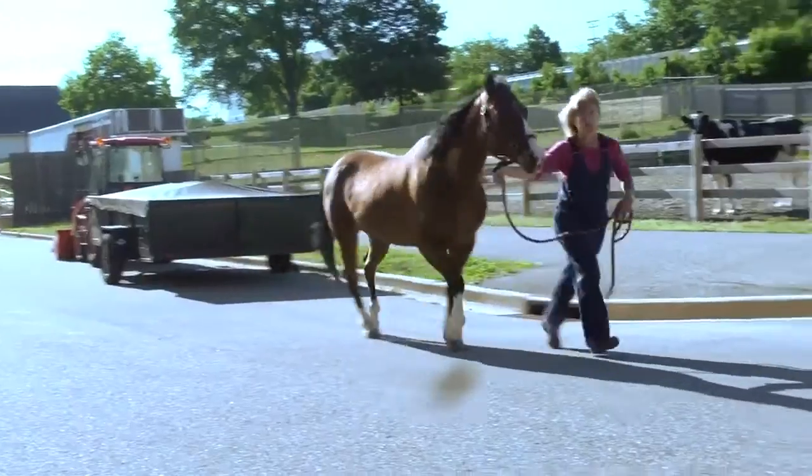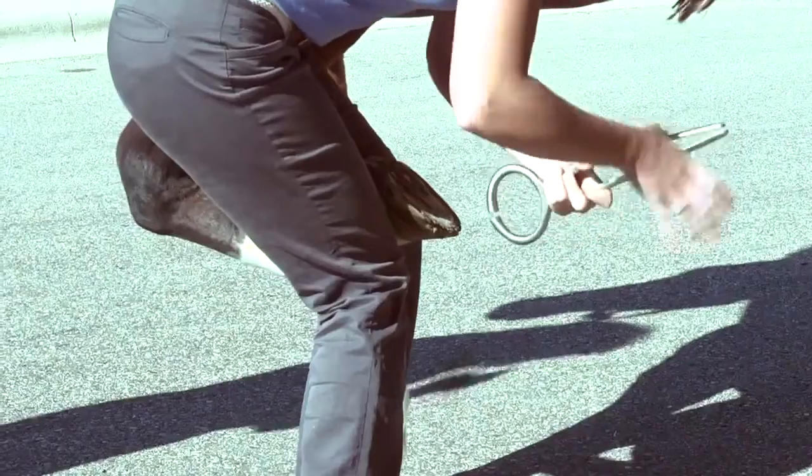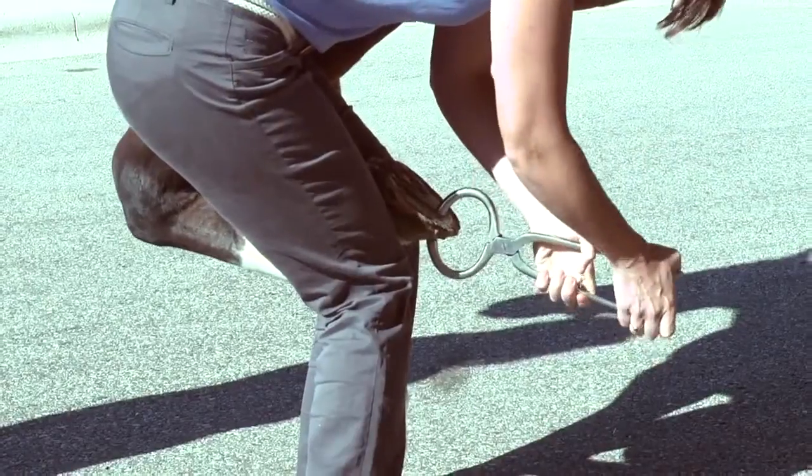The large animal surgery service here at the University of Wisconsin offers a variety of services including daytime elective surgeries, which usually include orthopedic surgeries and some soft tissue surgeries, occasionally some reproductive surgeries. We offer lameness evaluations, and we also offer a lot of emergency surgeries and services where animals that come in on emergency, either in the middle of the night or on the weekends, can be treated and operated on immediately.